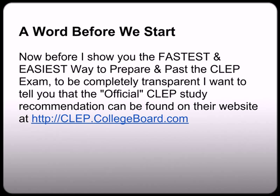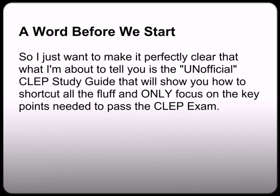Now before I show you the fastest and easiest way to prepare and pass the CLEP exam, to be completely transparent, I just want to tell you that the official CLEP study recommendation can always be found on their website at CLEP.collegeboard.com. I just want to make it perfectly clear that what I'm about to tell you is the unofficial CLEP study guide that will show you how to shortcut all the fluff and only focus on the key points needed to pass the CLEP exam.